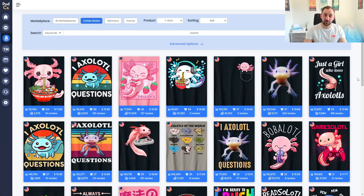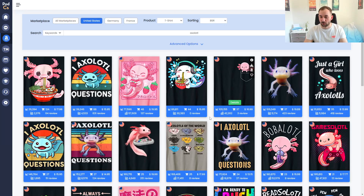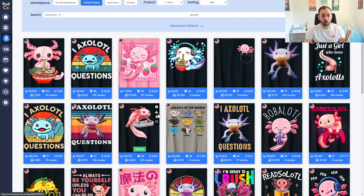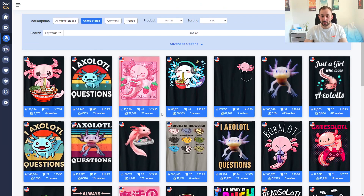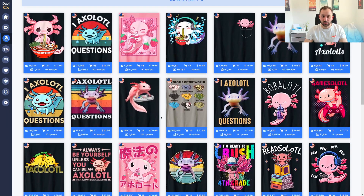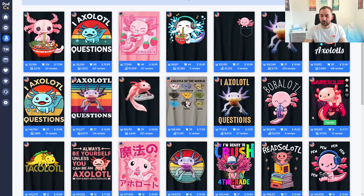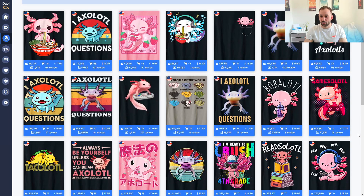Next up is an evergreen niche that has made its way into the trending shirts this week — axolotl. There are quite a few shirts with 26,000 and 39,000 BSR, and tons more around the 100k mark. While this sells well all year round, it's definitely seen a spike in sales recently. A good approach looking at the best sellers is cross-niching — we've got 'Takolotl,' 'Games-alotl,' 'Reads-alotl' — you can spin that name with lots of different topics to make it funny and more niche.